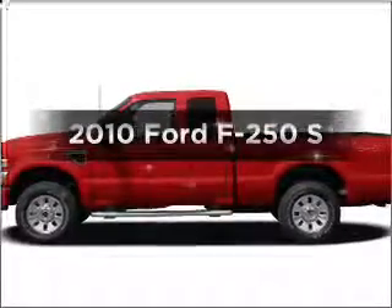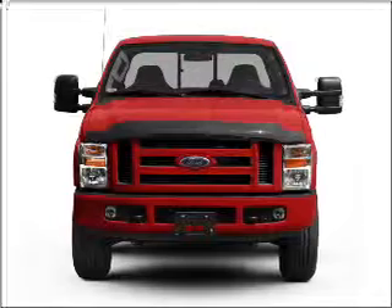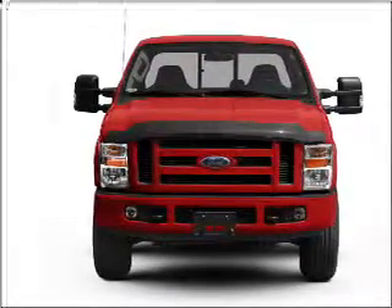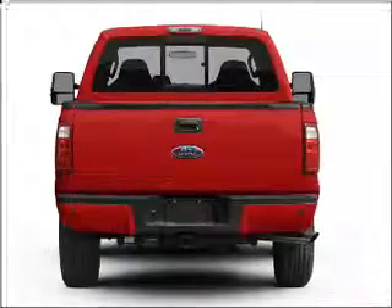Introducing the 2010 Ford F-250. If you're looking for an automobile with great attributes, look no further. With a powerful 8-cylinder engine connected to a smooth-shifting 5-speed automatic transmission.